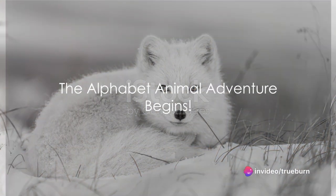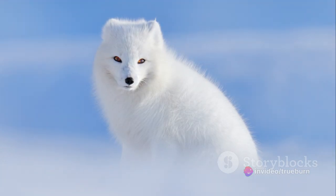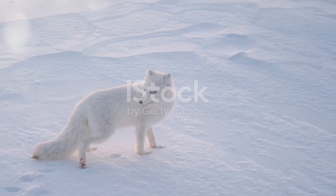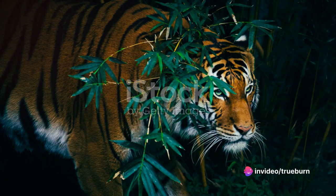Greetings to all the eager minds, ready to explore and find. Today we embark on a journey with animals of every kind. We're setting off on an animal adventure, a journey from A to Z. Along the way we'll meet animals, both big and small, each with a story to tell, each with a role to play in the grand tapestry of life.